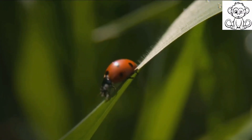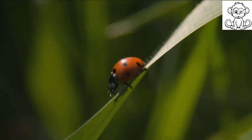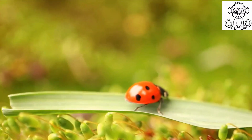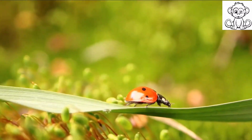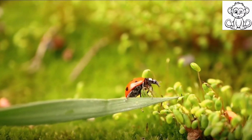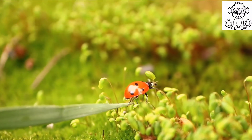As an adult, the ladybird has two main tasks: to eat and to reproduce, ensuring the survival of the next generation. Depending on the species and conditions, a ladybird can live for up to a year in this stage before the cycle begins anew with the laying of eggs. The tiny creature you often see is indeed a survivor, having gone through such an intense transformation.